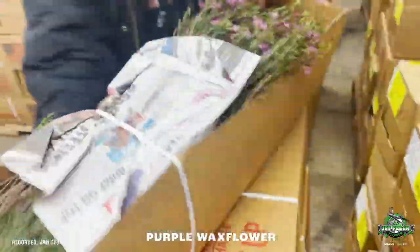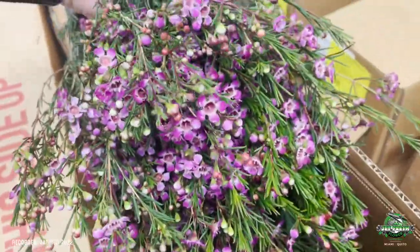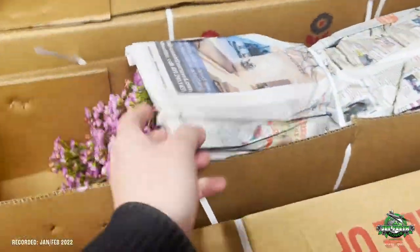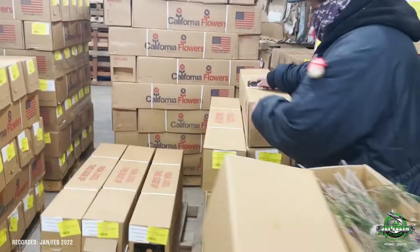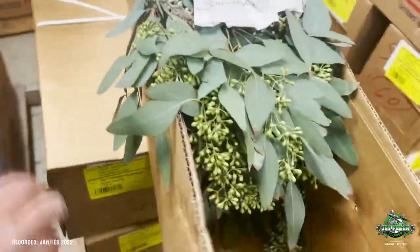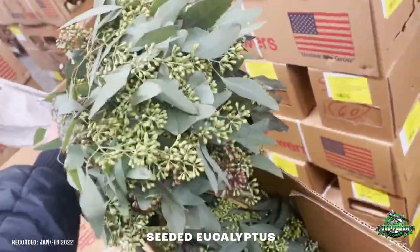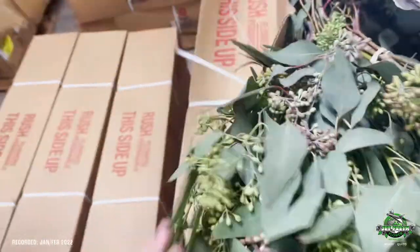More wax — nice. Purple, purple wax, nice. Wax for days! Who needs wax? California's here! Still seeded — nice, look at that, full bunches. Really nice seeded uke. What else we got, Carlos?